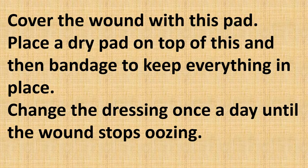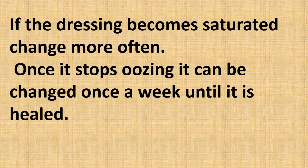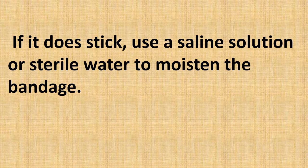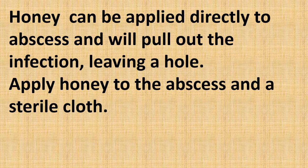Place a dry pad on top of that pad and then bandage it to keep everything in place. Change the dressing once a day until the wound stops oozing. If the dressing becomes saturated, change it more often. Once it stops oozing it can be changed once a week until healed. Honey draws fluid and dead tissue away from the wound and into the dressing. The honey should prevent the bandage from sticking, but if it does stick, use a saline solution or sterile water to moisten it.